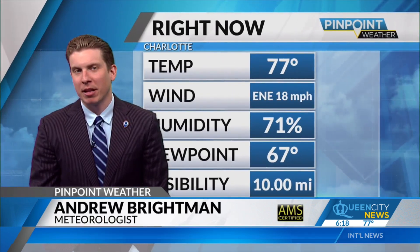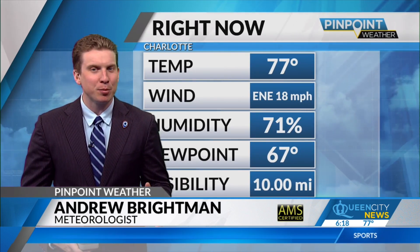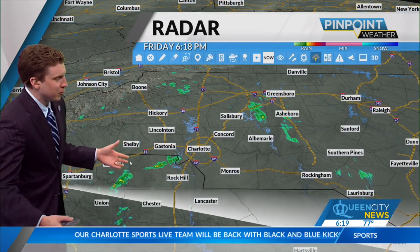We're not talking about major amounts of rainfall here — more of a nuisance across the Carolinas as we kick off the weekend. 77 degrees if you walk out the door here in uptown Charlotte, but it's not the temperatures. It's the dew point — the humidity — noticeably higher across the region compared to what we've been seeing over the past few days.